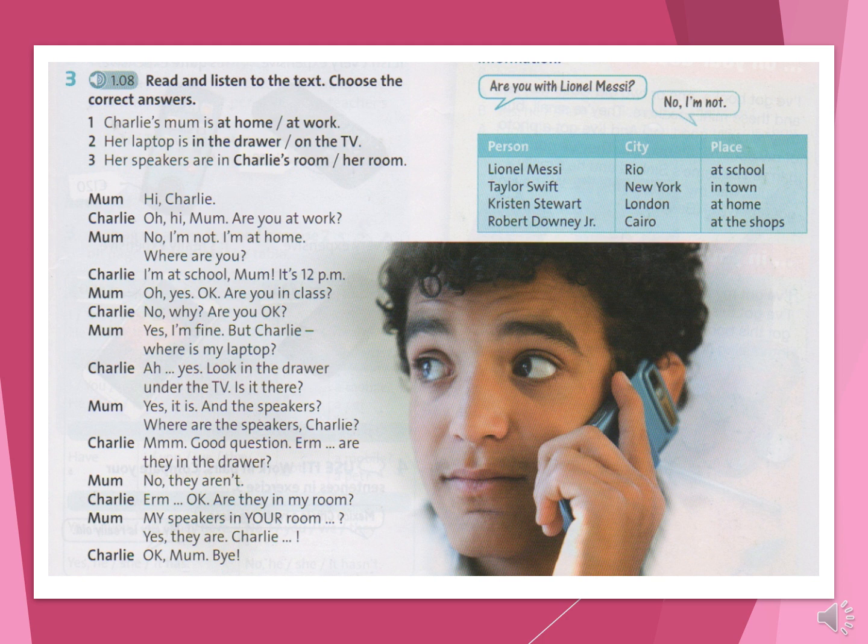Yes it is! And the speakers? Where are the speakers, Charlie? Hmm, good question. Are they in the drawer? No, they aren't. Are they in my room? My speakers in your room? Yes, they are. Charlie! OK, Mum. Bye! Bye! Bye!